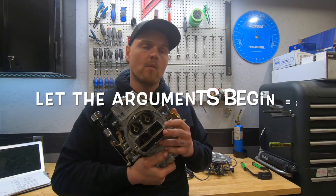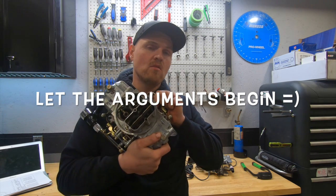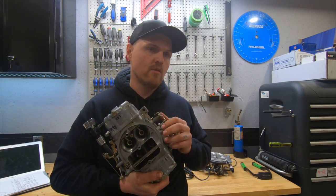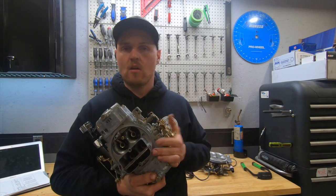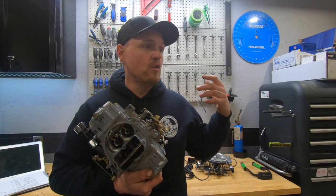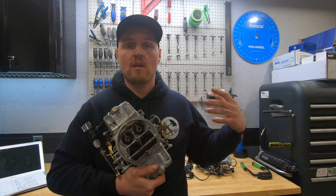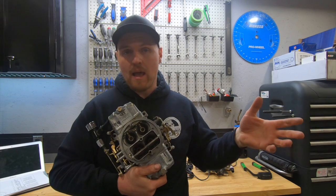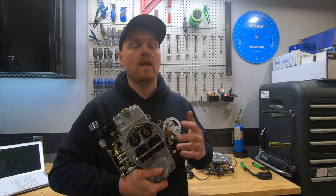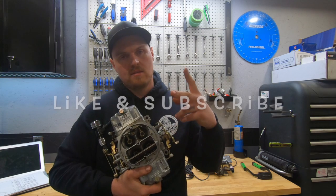I know there are guys that love carburetors and guys that love fuel injection, but I'm curious if there are others like me who don't have a strong preference — it depends on the situation. Boosted stuff I like fuel injection; naturally aspirated, I could go either way. Let me know what you think in the comments. Are you surprised by the results? Is there some sort of magic I'm missing with these throttle body systems? Yes, they're laptop tuned and I've tried all different air/fuel ratio commands, but I always fall short on low-end torque. Don't forget to hit that like and subscribe button — see you next time.